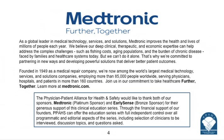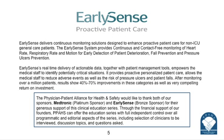As a global leader in medical technology services and solutions, Medtronic improves the health and lives of millions of people every year. Our second sponsor is EarlySense. They deliver continuous monitoring solutions designed to enhance proactive patient care for non-ICU general care patients.